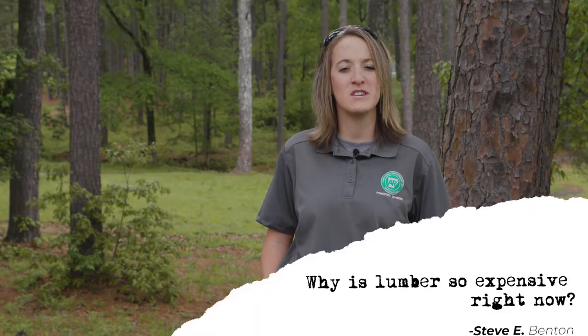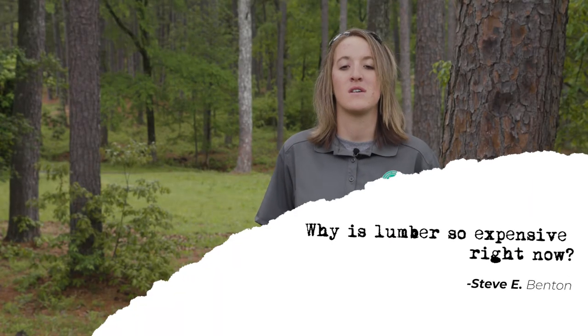The next question is: why is lumber so high? That's everybody's thought with forestry. The basic answer is supply and demand — everybody is wanting lumber.